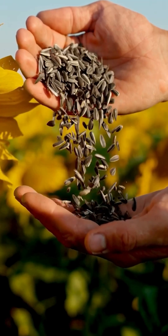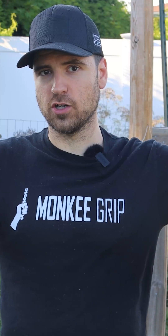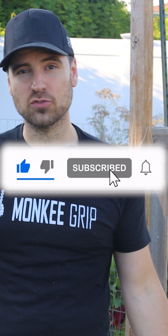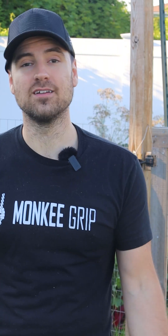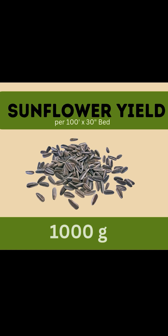Two of my top picks are sunflowers and hull-less pumpkins. Sunflowers are one of the easiest that you can grow. The seeds are around 20% protein and deliver almost 6,000 calories per 100 grams — that's dense. It is a seriously nutritious food in a small, tight package. A 30 inch by 100 foot bed can produce about 10 pounds or more shelled seed, yielding around 1,000 grams of protein per bed.